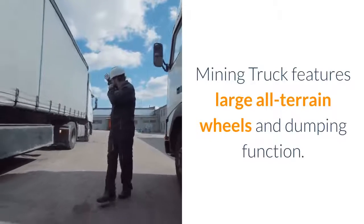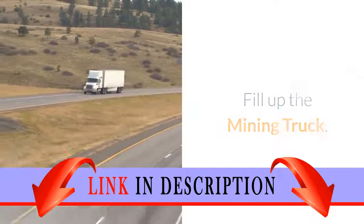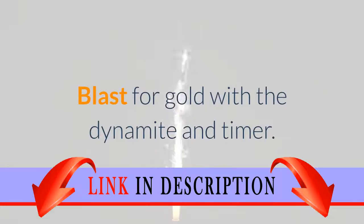Mining Truck features large all-terrain wheels and dumping function. Includes dynamite with timer and big rock containing two gold crystals and three gold nuggets. Fill up the Mining Truck. Blast for gold with the dynamite and timer.